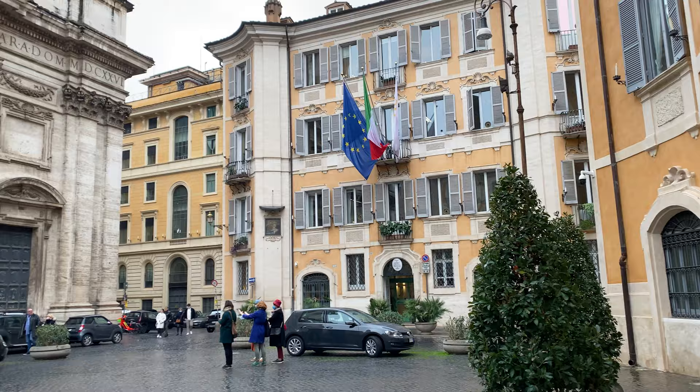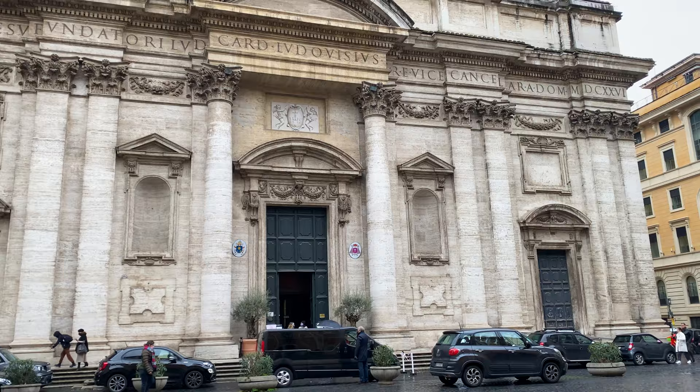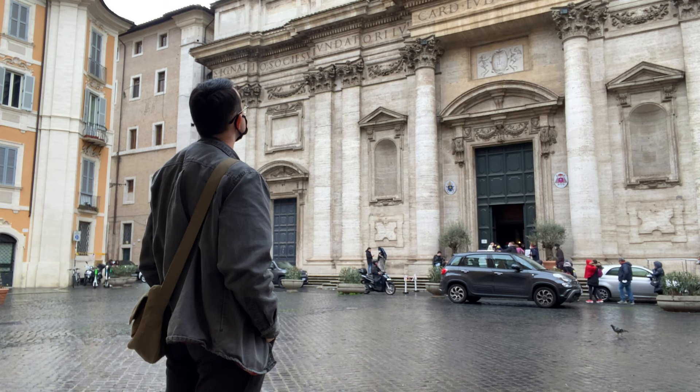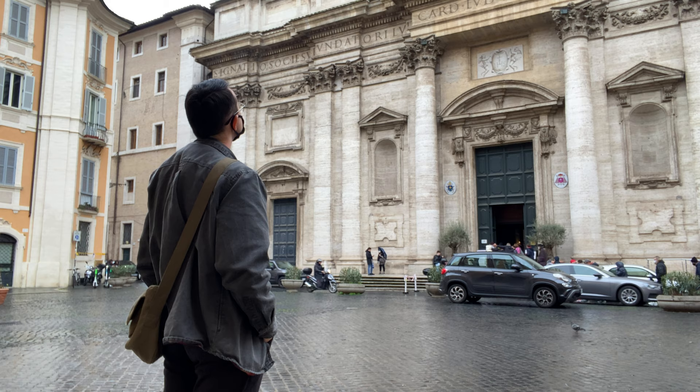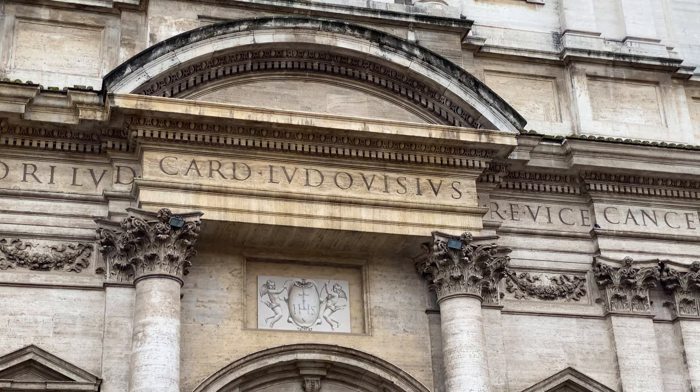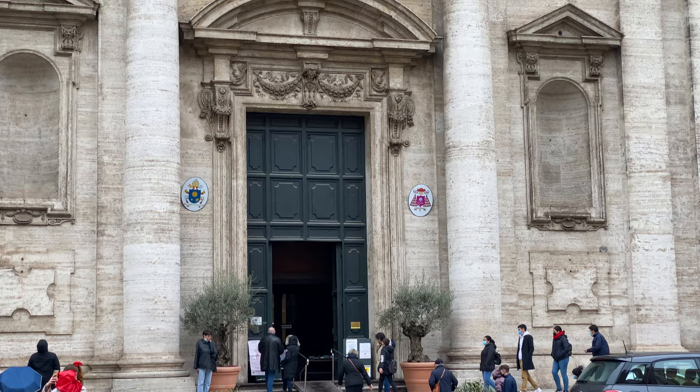The Church of St. Ignatius of Loyola is a 17th century Baroque masterpiece located in the center of Rome, just a few blocks away from the Roman Pantheon. It was initially constructed in 1622, shortly after the canonization of St. Ignatius, the founder of the Jesuit Order. It functioned originally as a chapel for the adjacent Roman College, which later moved and was renamed the Pontifical Gregorian University. The church was opened to public worship in 1650.